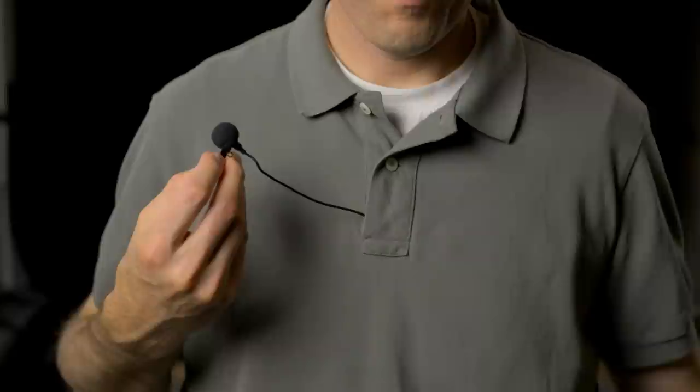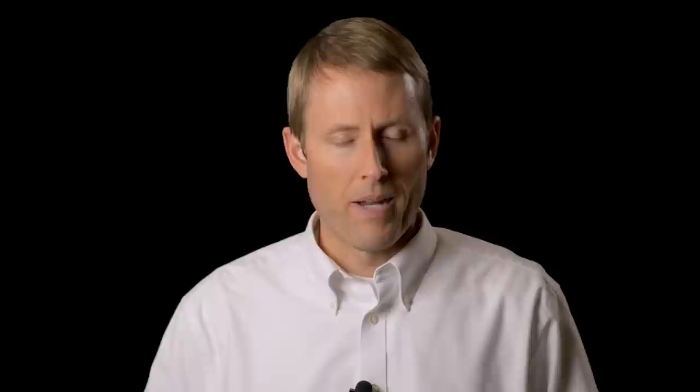Where you place the mic has a tremendous influence on the overall sound that you get. Typically, you want to place it on the middle of the chest, maybe a little bit on the upper part of the chest. I will attach it to the placket of a shirt, if they're wearing a shirt, or a lapel, if they're wearing a jacket that has lapels. There are cases where you want to do this outside their clothing, and other cases where you may want to put it under the first layer of their clothing.